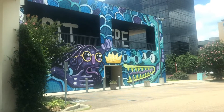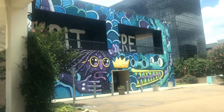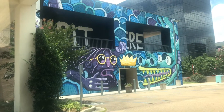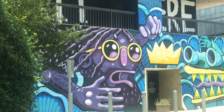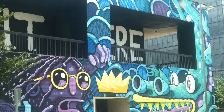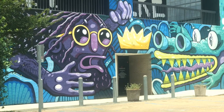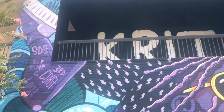We are in Jackson, Mississippi on Pascagoula Street and we came to see the Big KRIT mural painting. It is absolutely beautiful, y'all. Look at the details — 601 on the fingers, the crown. It is absolutely beautiful. I'm gonna get some pictures and insert them in the video.